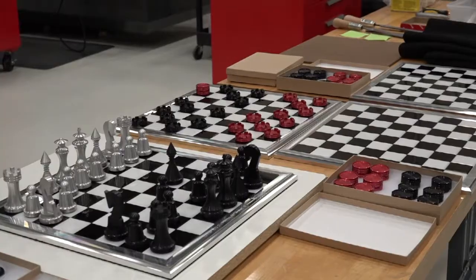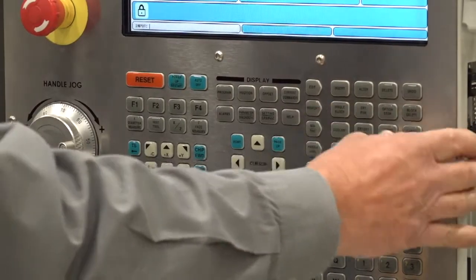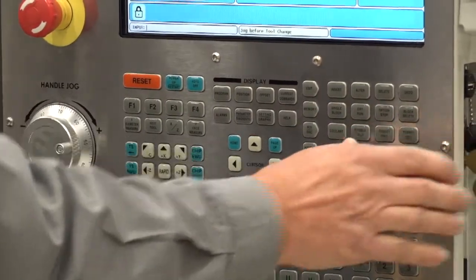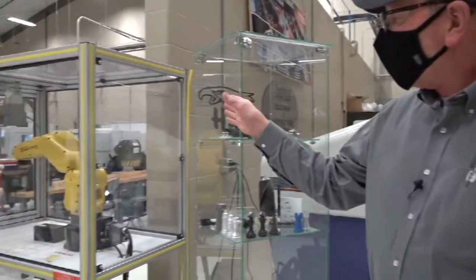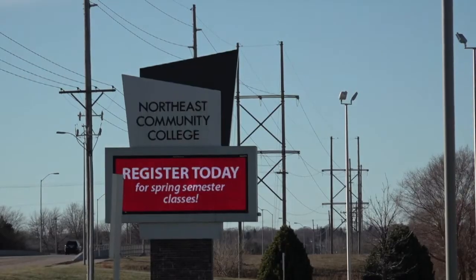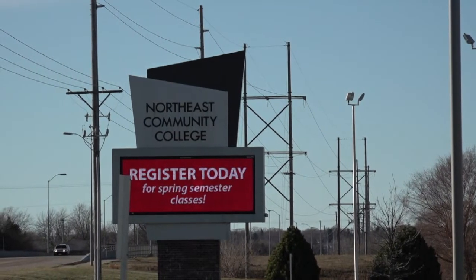And just like that, a checkerboard is made — well, maybe not quite. Steve Wagner, the instructor for manufacturing at Northeast Community College, says the final product takes over 75 parts.